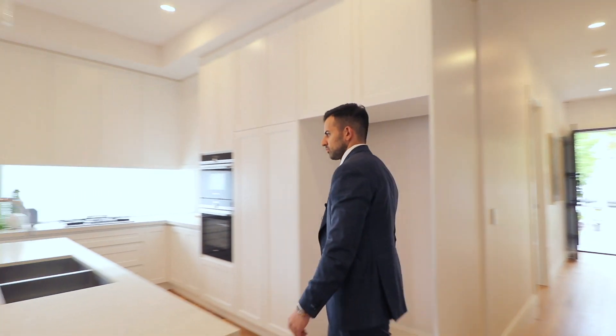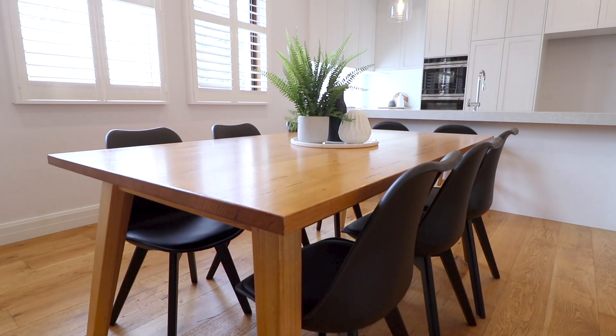With close access to Tunstall Square, Westfield Doncaster, Jackson Court and Eastern Freeway.